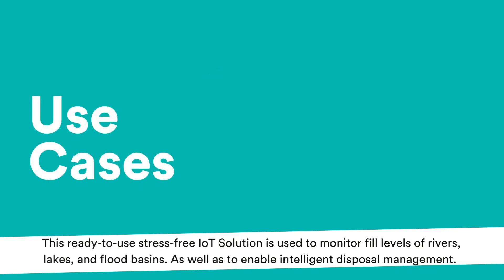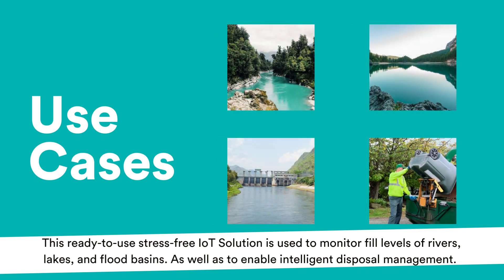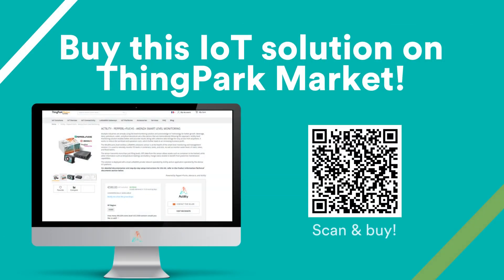This ready-to-use, stress-free IoT solution is used to monitor fill levels of rivers, lakes, and flood basins, as well as to enable intelligent disposal management. Find it on ThingPark Market.